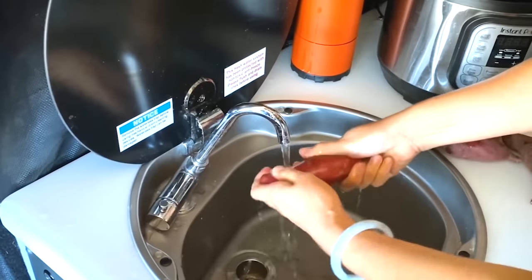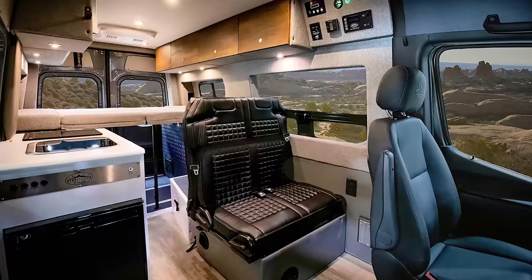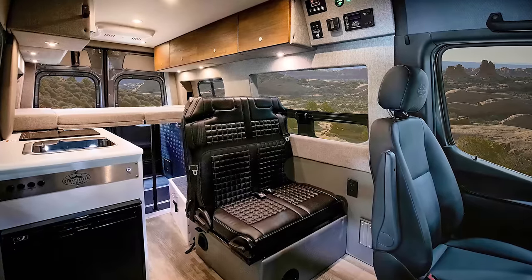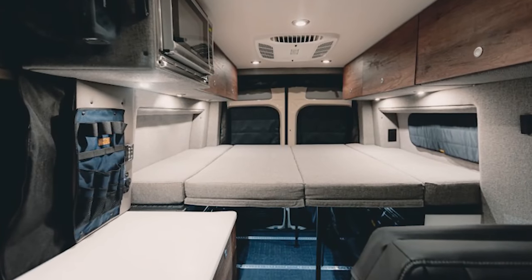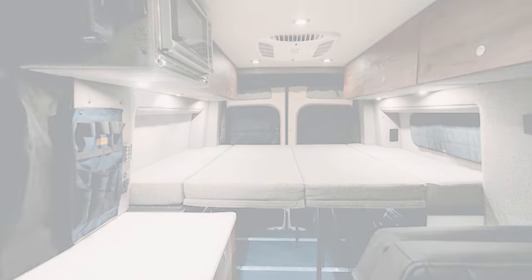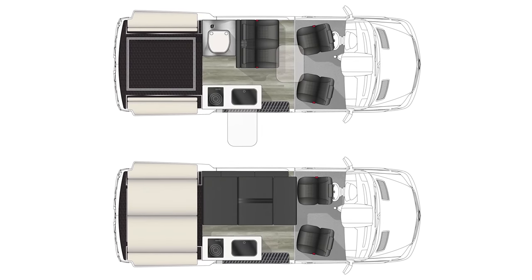On the inside, you will find a kitchenette with a sink, microwave, and portable induction cooktop, refrigerator and freezer, and a portable toilet. Able to sleep four, the van's cabin has a queen-sized bed for maximum comfort, an adequately-sized lounge area, and swivel driver and passenger seats.